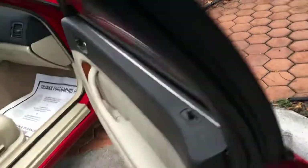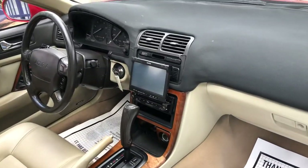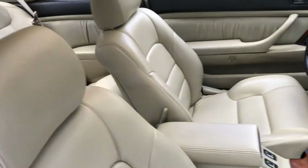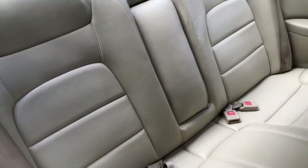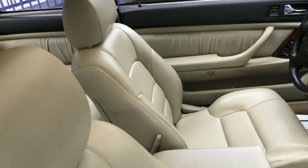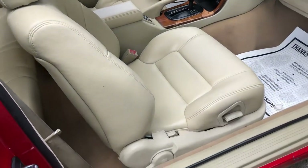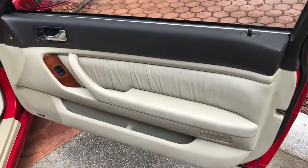The interior's been redone, very nicely done, with an aftermarket radio — you gotta expect that on most cars these days. The whole interior was redone, well the seats were. The doors were original and still in good shape.